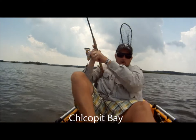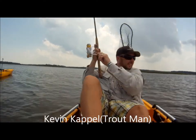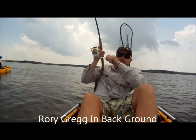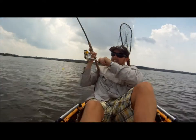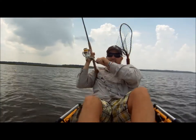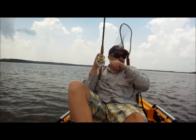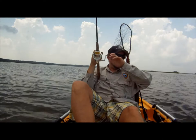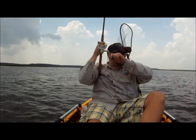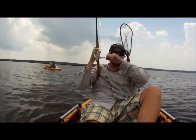Here we are out in Chico Pit with Rory Gregg, going on a sleigh ride with a Chico Pit redfish. Here he is right here — unclip the stakeout pole so we can go meet this redfish halfway.